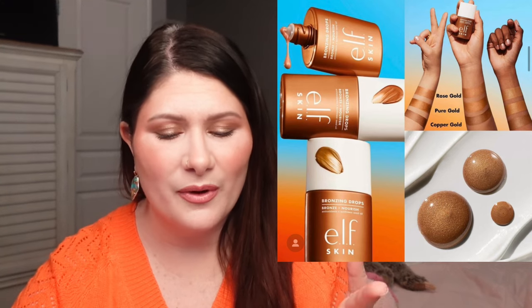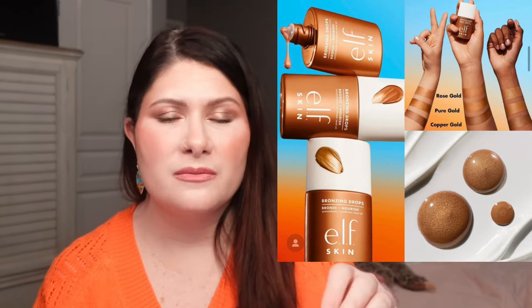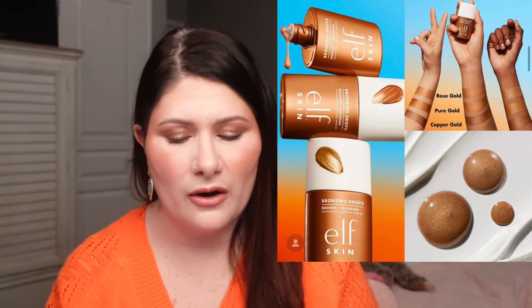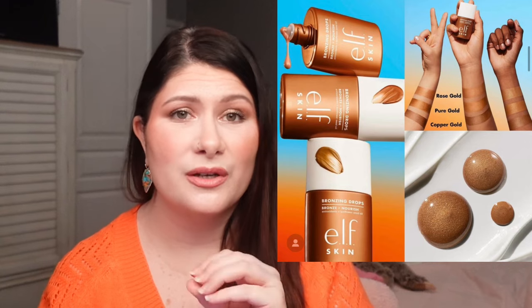We have a new release from elf, and are we surprised? No — it is the elf Skin Bronzing Drops, basically a dupe of the Drunk Elephant bronzing drops. I've been waiting for this to come out. These are $12 a piece, coming in three different shades. They're available now on their website for rewards members or account holders. I did order them, along with some other new elf releases — a setting spray, a new bronzer, and a brow pencil. I had a reward coupon and really wanted to try these out. I think it's a good release from the brand.